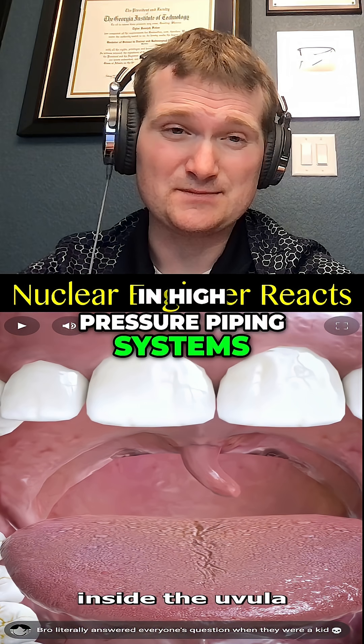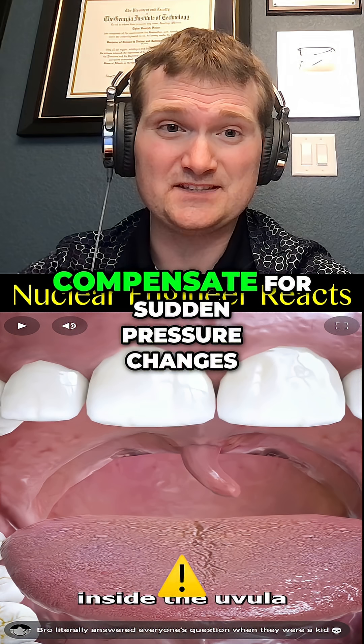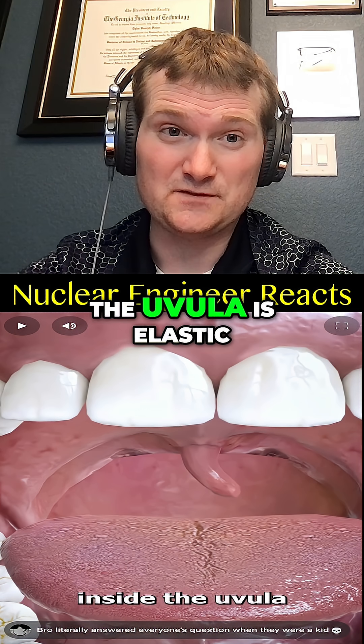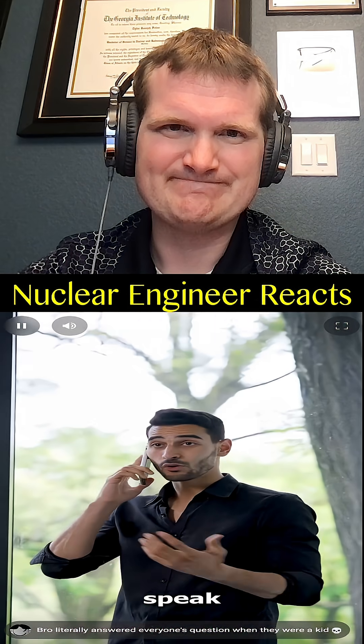Because there's a tiny muscle inside the uvula, it also acts as a pressure surge dampener — like a snubber in high pressure piping systems such as a pressurized water reactor. Snubbers absorb shocks and compensate for sudden pressure changes. After all, the uvula is elastic and mobile and can move around, which helps you speak.